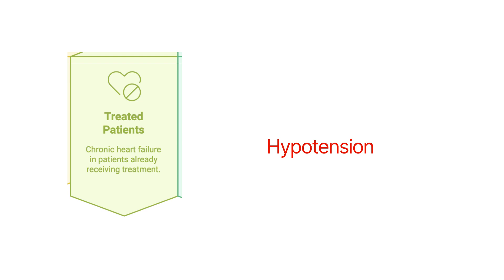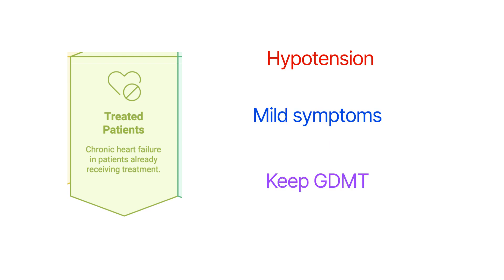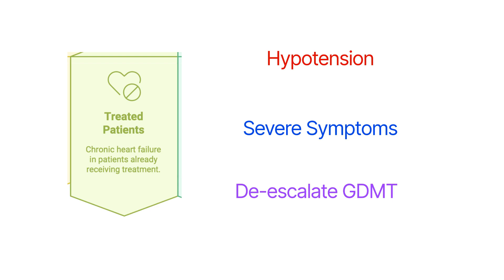For a patient already on heart failure treatment who becomes hypotensive despite all corrective measures: we assess symptom severity. If there are no symptoms or only mild symptoms, we maintain the same guideline-directed medication dose. If symptoms are significant and the patient remains hypotensive despite corrective measures, then we have to de-escalate guideline-directed medical therapy.